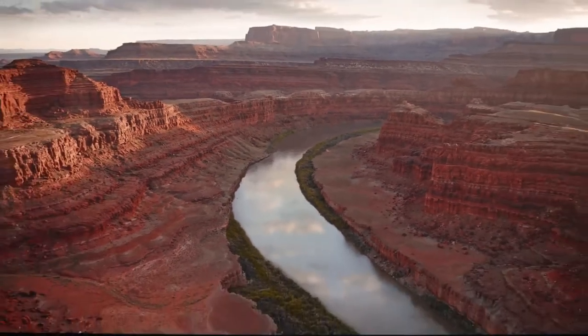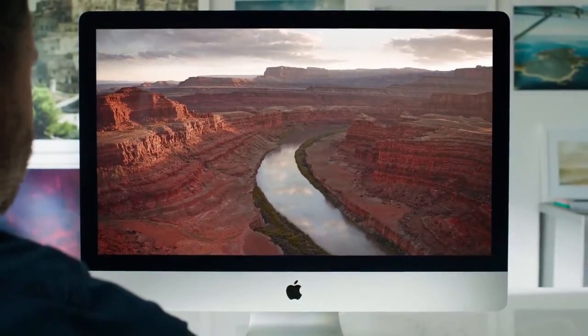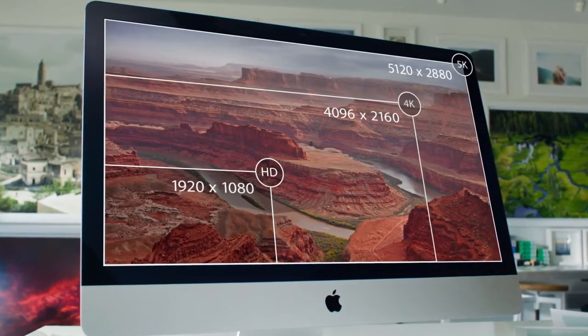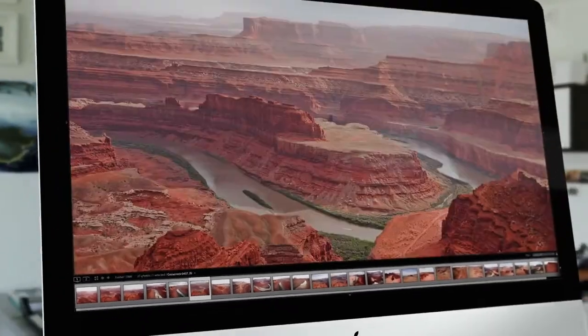And now we're really proud to introduce the first iMac with the Retina 5K display. With 14.7 million pixels, this goes way beyond HD. It gives the ultimate all-in-one computer the ultimate display, and it means you see incredible detail on a scale that just hasn't been done before on a desktop.